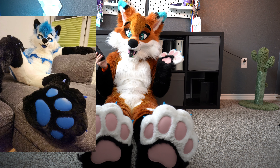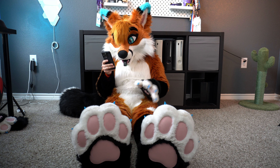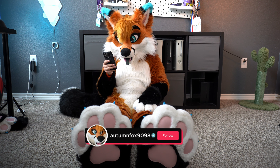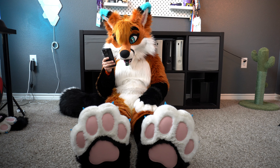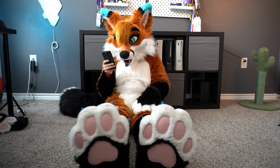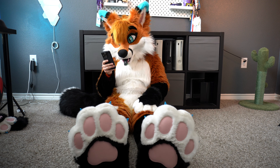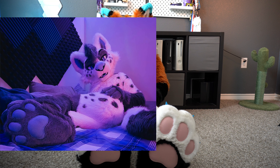Next up is Ari, and he has some adorable blue paw pads as well. We have very similar paws because we are from the same maker. I love the all black, I love the blue, and the blue claw tips as well. These are an easy nine out of ten.